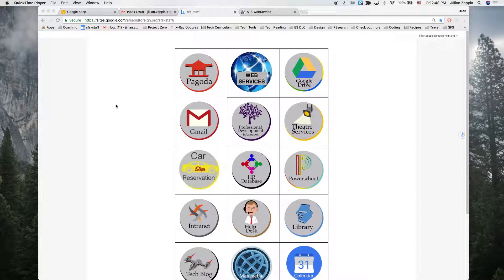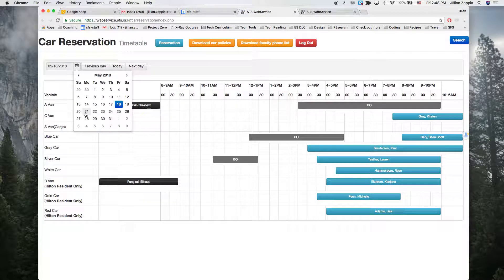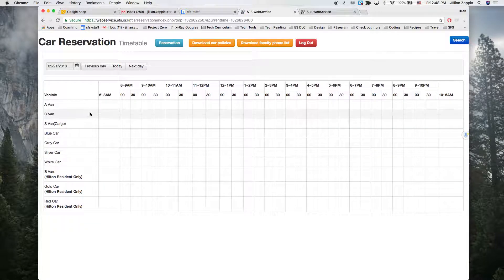This is how you reserve an SFS car. First, go to the staff splash page and click on car reservation. Pick the day that you want to check out the car — for example, May 21st. You can see all these cars are available.